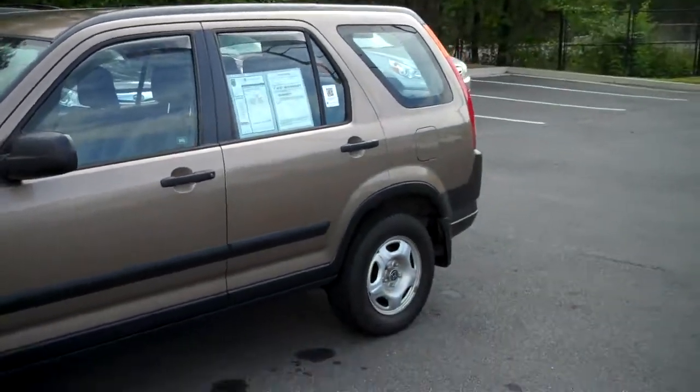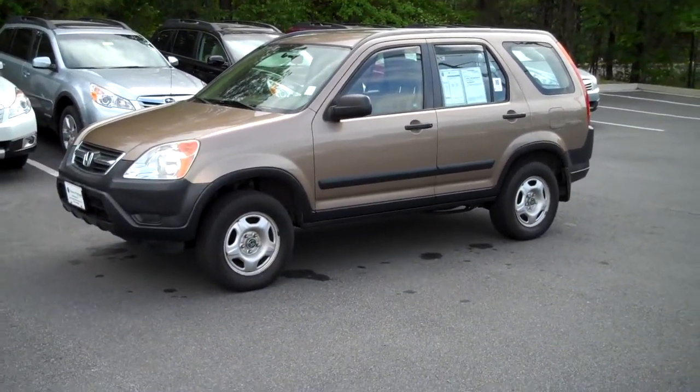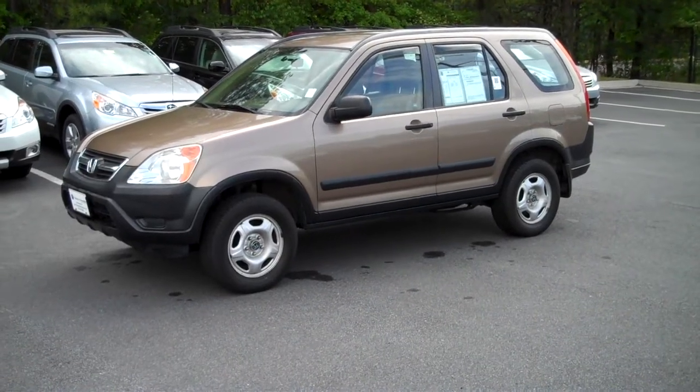The doors have a nice solid sound to them when you close them. It's a good solid vehicle. Thanks for watching. This is John here at Subaru of Kennesaw once again with our 2002 Honda CR-V.